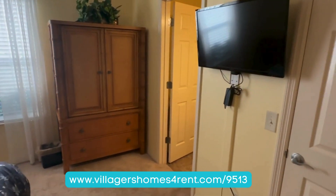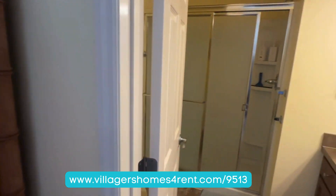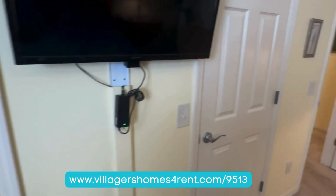The master bedroom features a TV, and the master bath has a walk-in shower, toilet, sink, and a walk-in closet.